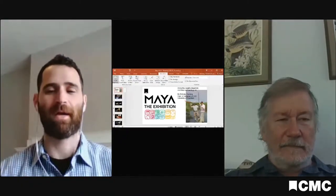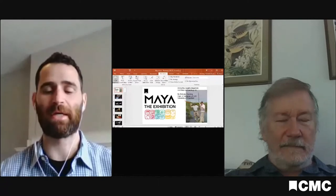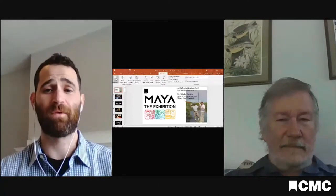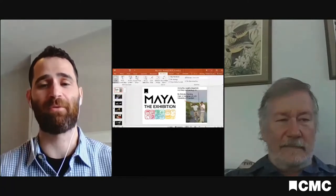Hi, everyone. Thank you for joining us. My name is Cody Ephron. I'm from Cincinnati Museum Center, and today we are speaking with Dr. Nick Dunning from the University of Cincinnati's Department of Geography.